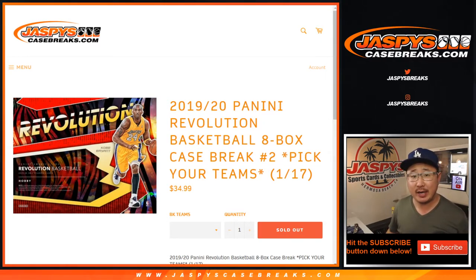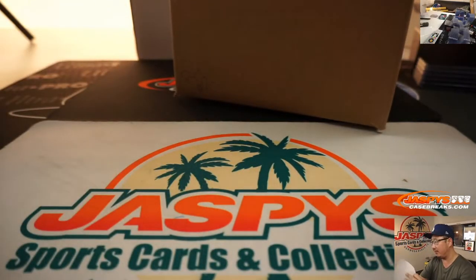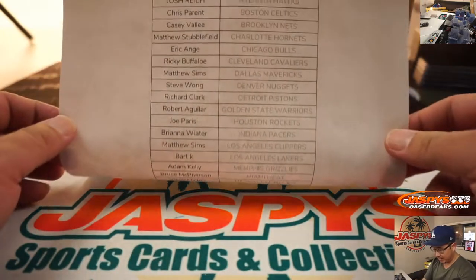Hi everyone, Joe for JaspiesCaseBreaks.com coming at you with the second inner case of 2019-2020 Panini Revolution Basketball 8 box. Pick your team number 2 from JaspiesCaseBreaks.com. Big thanks to all of these folks right here.